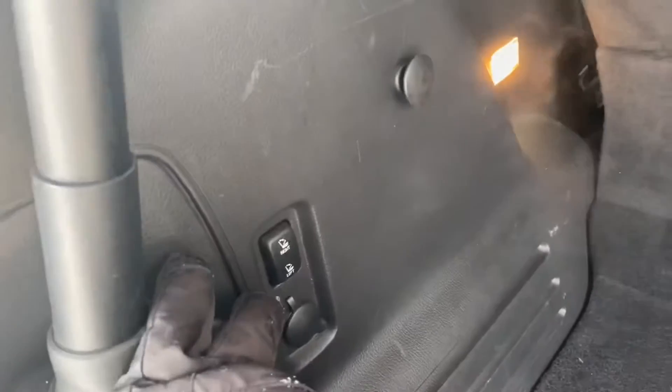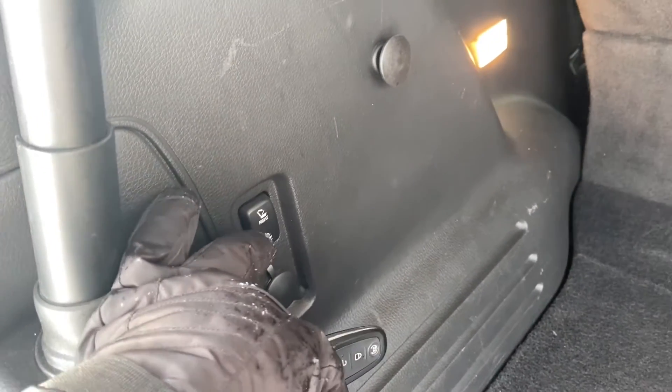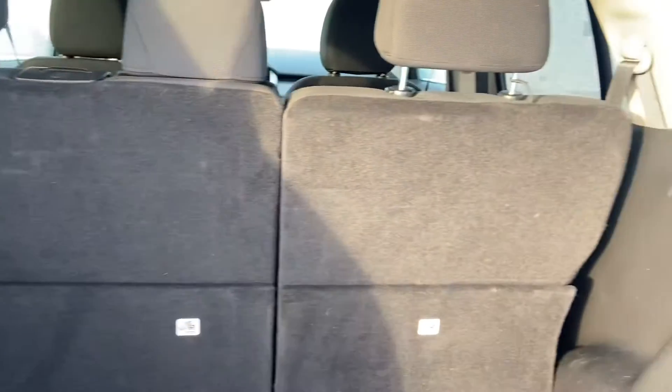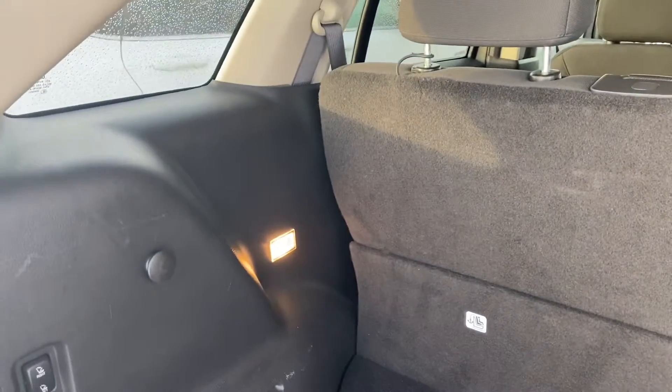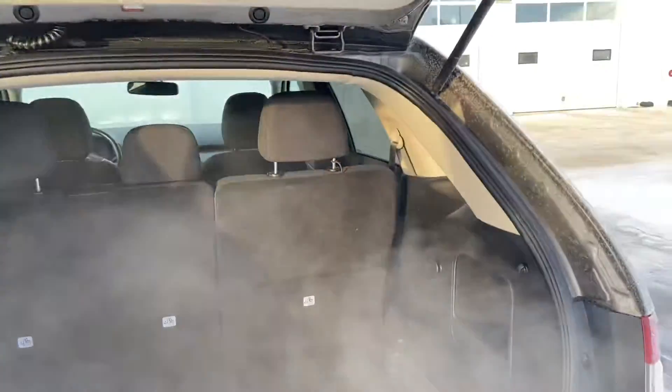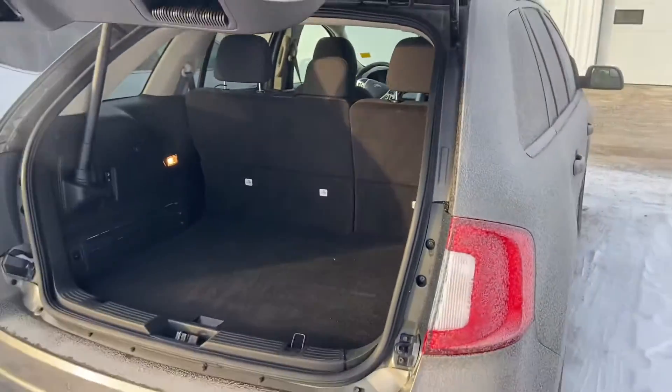You can also power release the rear seats, so if your hands are full when you're putting stuff in the back and you need that extra space, you can just click those buttons and that'll release the second row. You can see where those seats can recline back to.